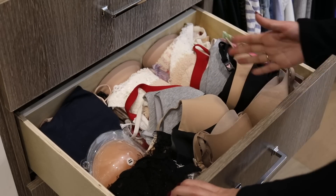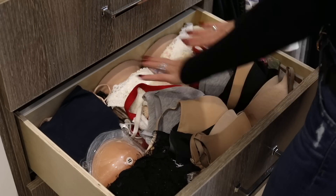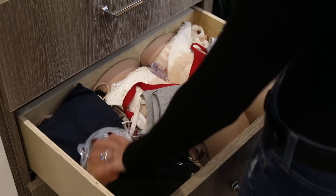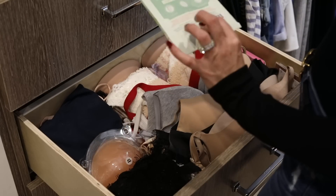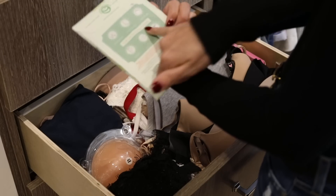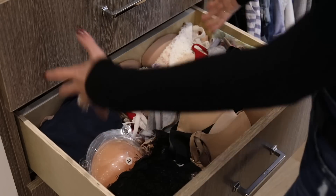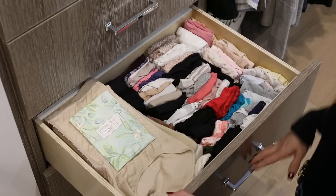Second drawer down is my bra drawer. I lay my bras out flat like this so they maintain the shape of their cups, and then the bralettes are over here. And you can't forget the chicken cutlets — the little stick-ons, as Matt calls them. My cousin got me these sachets that are scented, so as soon as I open my drawers they smell good.